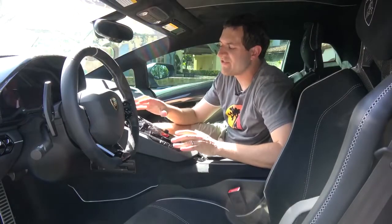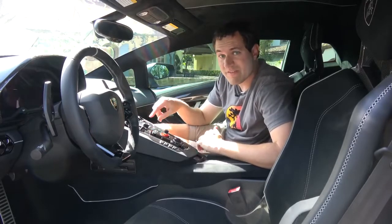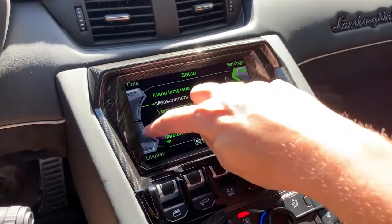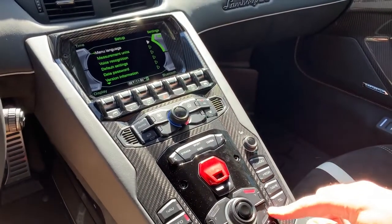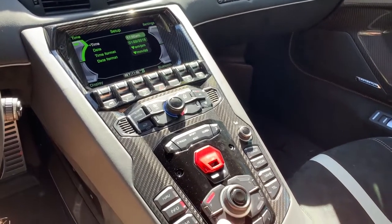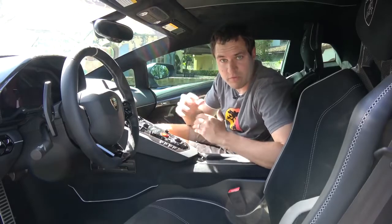Moving on to the infotainment system — aside from the old-school sequential manual automatic transmission instead of a dual clutch, the infotainment system is probably the easiest way to tell this car is starting to show its age. The infotainment system is not a touchscreen; you select items on the screen by pressing the corresponding button down in the center control stack. Audi had its infotainment systems like this for a long time, and since Volkswagen and Audi is the parent company of Lamborghini, that's why this car has it.